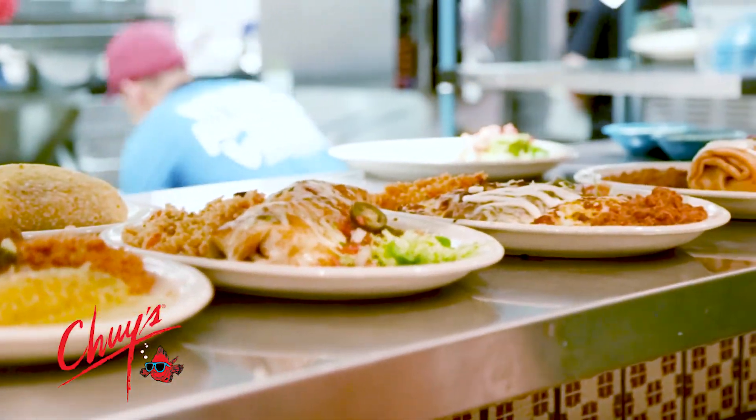I've always loved Chewy's. I've been eating here basically my whole life, so this kind of just helps instill that love that I've had for as long as I can remember.